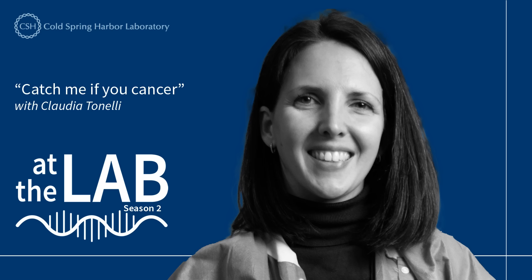You're now at the lab with Cold Spring Harbor Laboratory. My name is Nick Fiore, and this week at the lab: Catch Me If You Cancer.